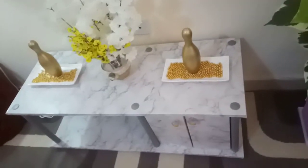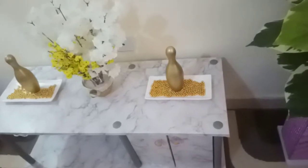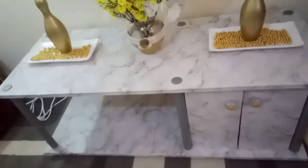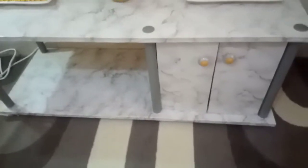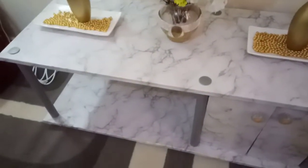This TV stand used to be brown in color, but I decided I needed something nice, so I turned it into this and it really looks beautiful.